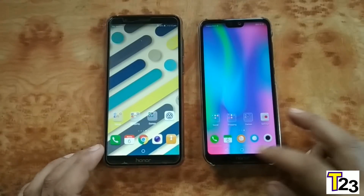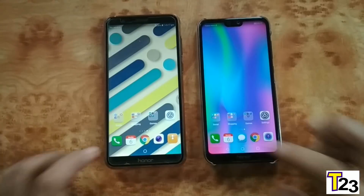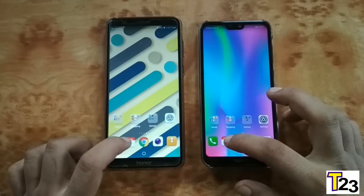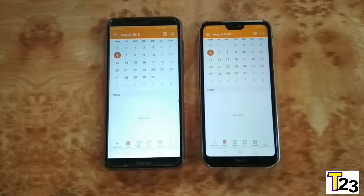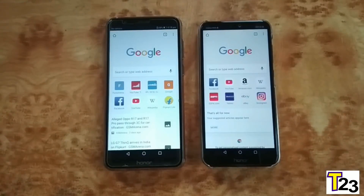Let me clear everything in the background — everything is cleared. Starting with the phone dialer: that was really similar. Calendar: that was equal as well. Chrome: again that was similar as well.